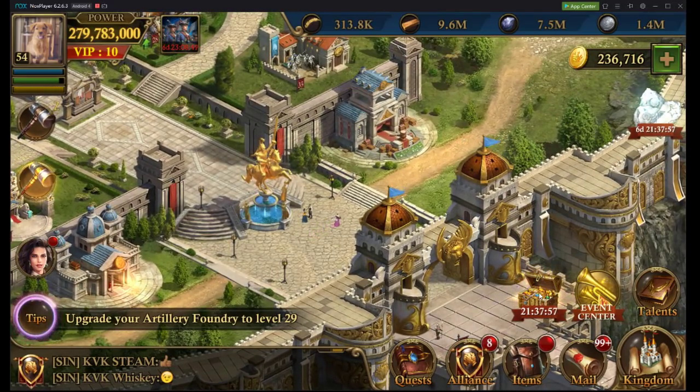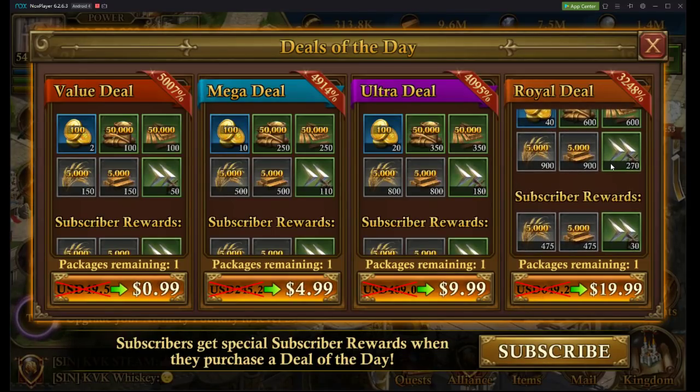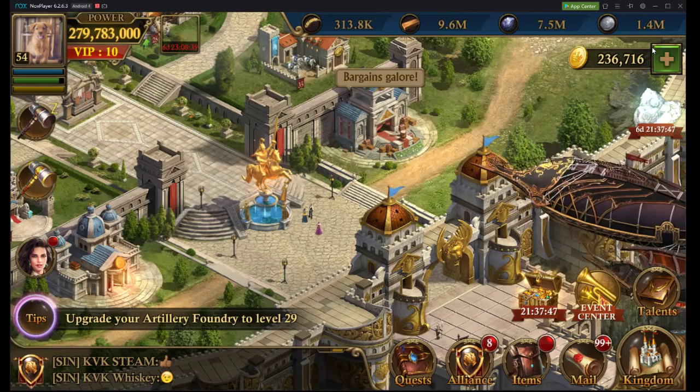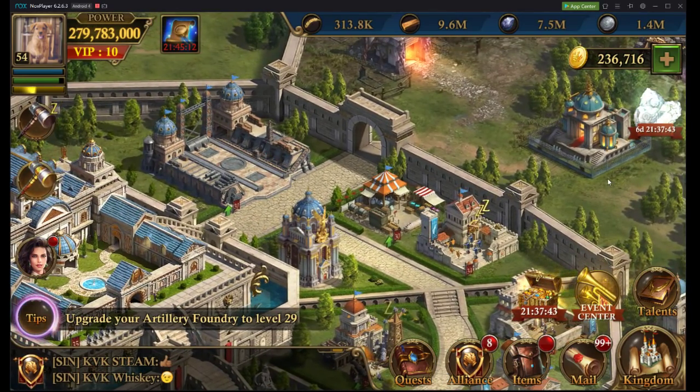The best way to grow your account is 100% through the daily deals. You're getting so much more benefit and more bang for your buck to slowly grind your way to higher benefits.